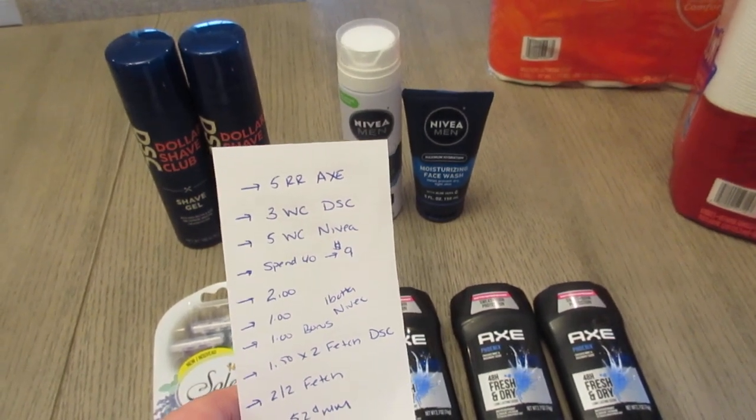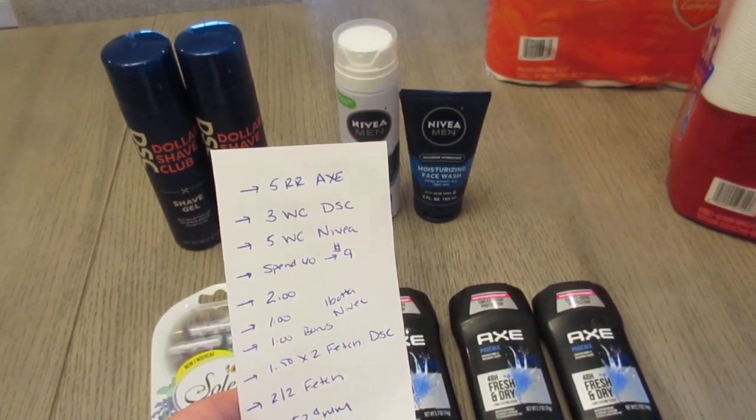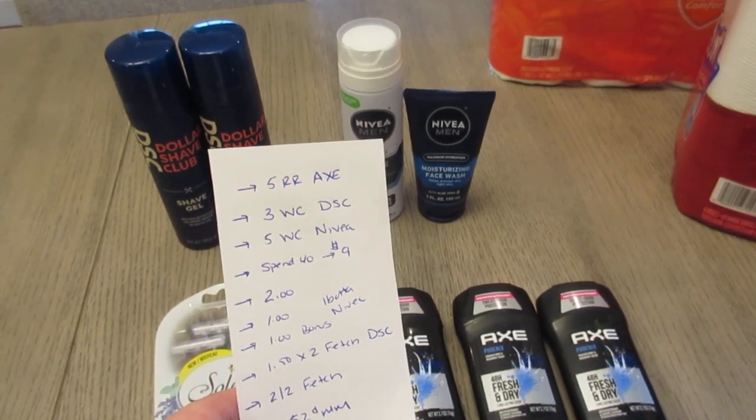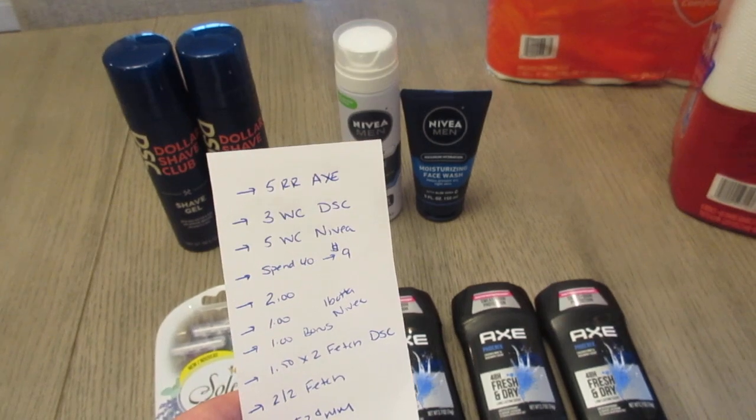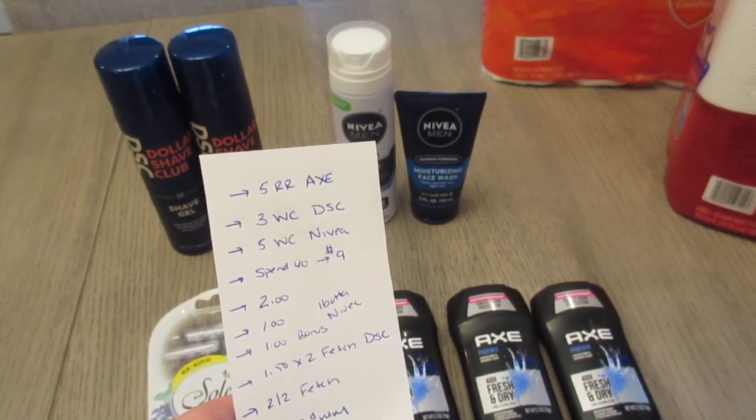On the Ibotta app, I earned $2 back on the Nivea face wash and $1 back on the shave gel, as well as a bonus for purchasing two different Nivea products — so $4 back total from Ibotta.